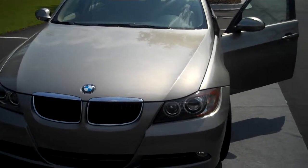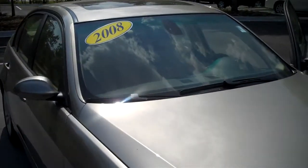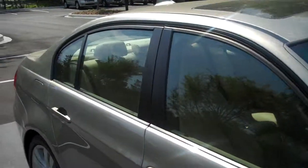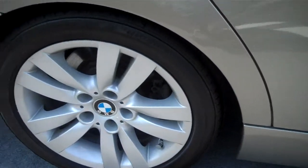Thank you for considering Baker Motor Company in Mount Pleasant for your next vehicle purchase. Here we've got shown a 2008 BMW 328i series. The color shown here is platinum bronze and it's got tan interior. Miles are under 43,000.